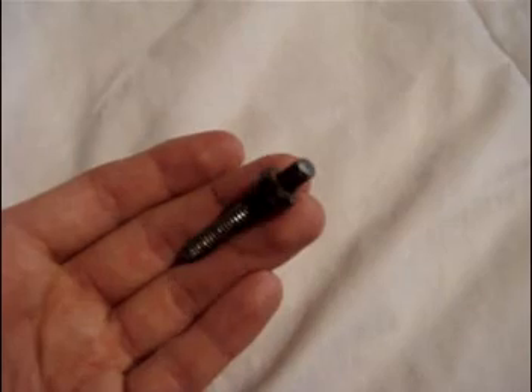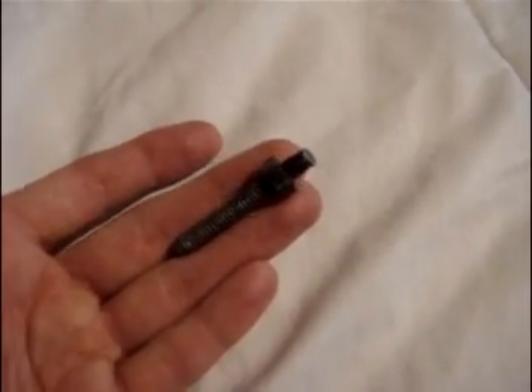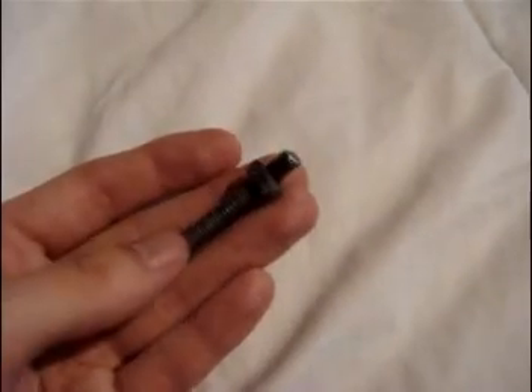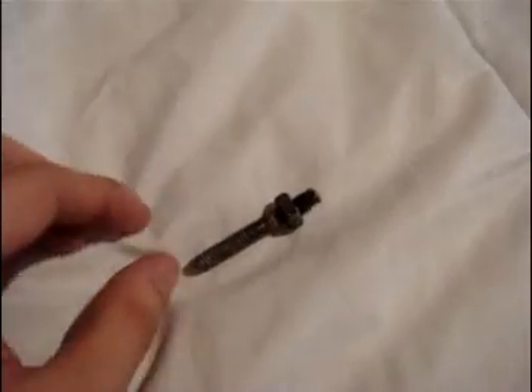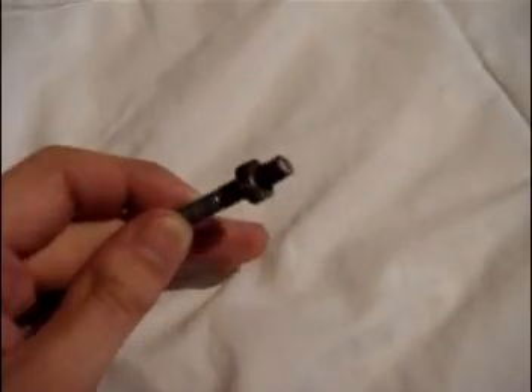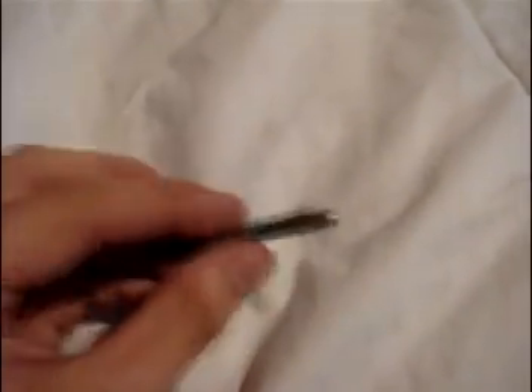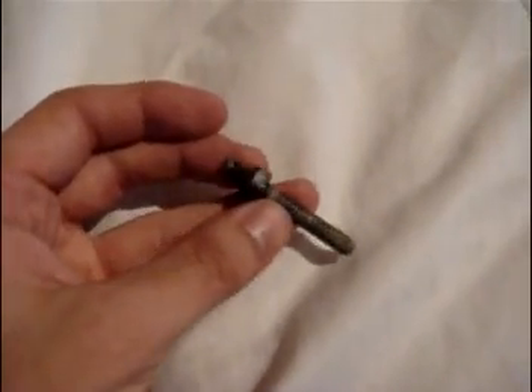Unfortunately it happens, but that's a thing about riding — anything can happen. Hopefully this doesn't happen to you guys, but just be safe out there and make sure you don't go in any of the gutters on the side or anything like that, because you can wind up with this, and it could be more of a bad situation than what I had, that's for sure.